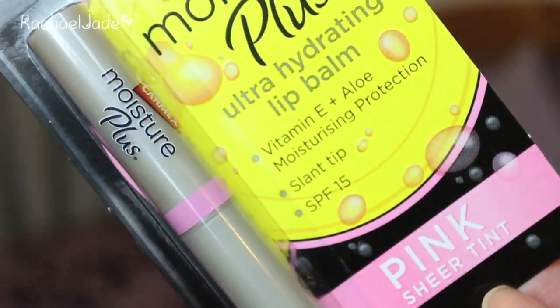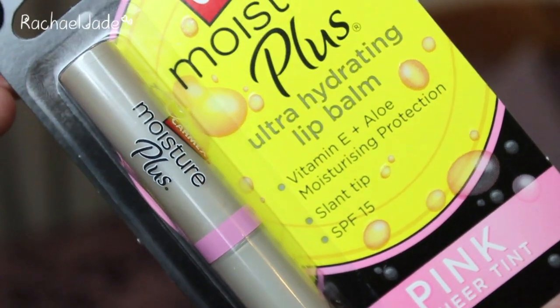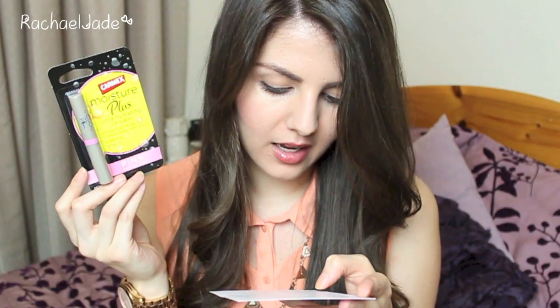The next thing I can see is a lip balm — the Carmex Moisture Plush Ultra Hydrating Lip Balm with Vitamin E and Aloe Moisturising Protection. It has a slant tip and SPF 15, and comes in a pink sheer tint. I like the Carmex products. I've never tried this particular one before but I love that it has a pink sheer tint and it is a full size product, which is really cool. You can purchase this for $8.99 and it's not actually available just yet — it's a new product coming soon.